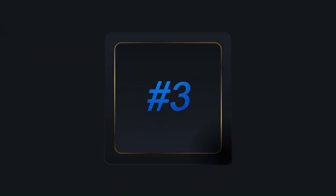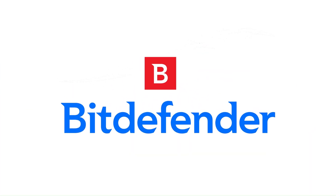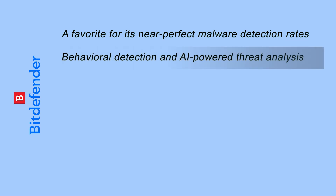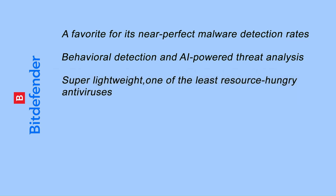Taking the third spot is Bitdefender Antivirus, known for its powerful protection and minimal impact on system performance. It's a favorite for its near-perfect malware detection rates, using behavioral detection and AI-powered threat analysis to catch viruses before they execute. It's super lightweight — one of the least resource-hungry antiviruses available.